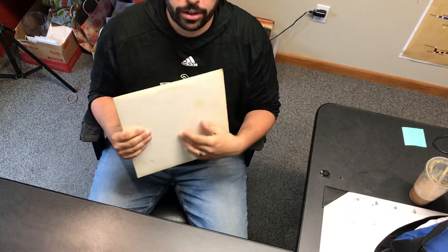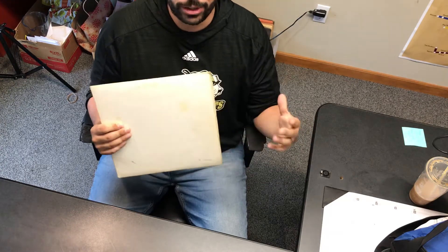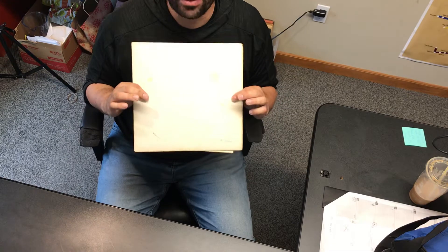It's the ninth studio album from the Beatles. The one right before this was Sgt. Pepper's — you can picture that album in your head, right? Big, bright, colorful. The next one, after their trip to India and transcendental meditation, they come back with the White Album.